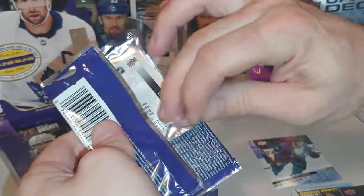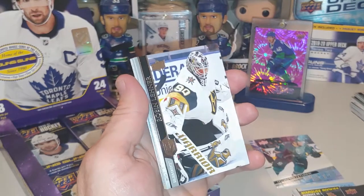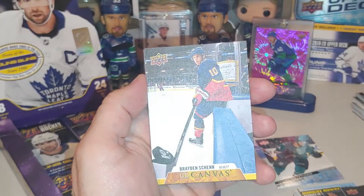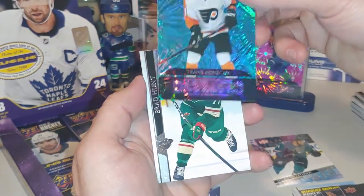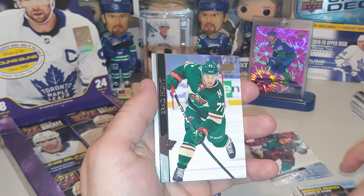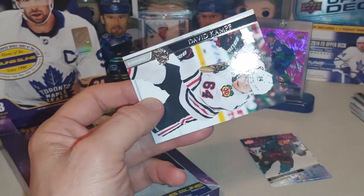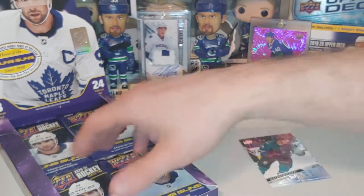Young Gun canvas card — that's more rare than the Young Gun, so we're happy to see that. Ian Mitchell of the Blackhawks. Looks like we got maybe a Dazzler in this one. Robin Lennar, Jake Muzzin, Tucker Poolman. Braden Shen UD Canvas — I like those old school jerseys. And a Travis Konechny Dazzler. Very cool, blue Dazzler, first one of the Hobby Box. We got a Brad Hunt, Yaroslav Vlach — don't care much for the Bruins — and a David Kempf. That pack we got a canvas card and a Dazzler.